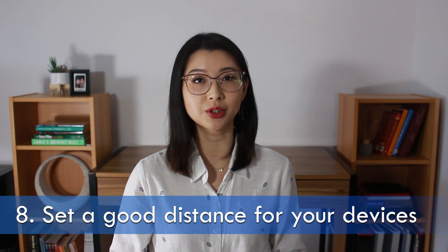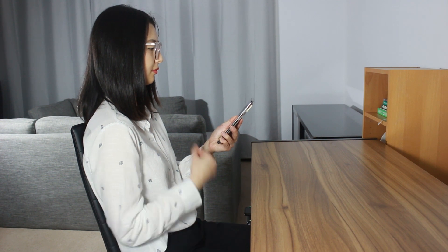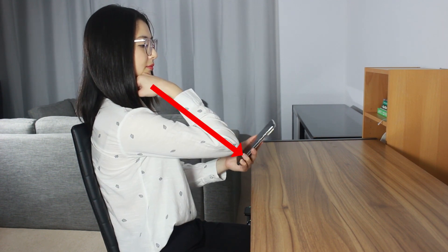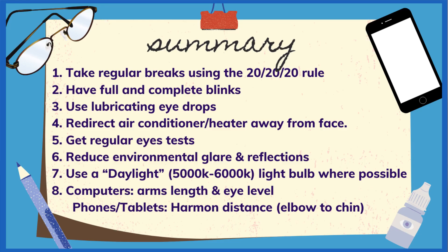Number eight: make sure your computer screen is at an acceptable distance and appropriate height. Your screen should be about arm's length away, and the top of the monitor should be at about eye level — this helps with posture and reduces neck and shoulder strain. You can prop up your screen with a book to get the right height. If text is too small and you find yourself inching closer, just enlarge the text size. For phones and tablets, keep them at the Harman distance — from your chin to your elbow.